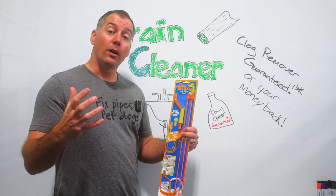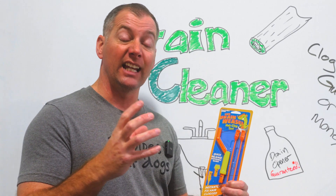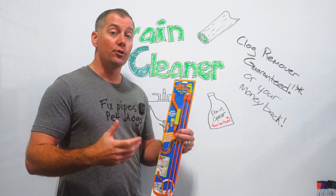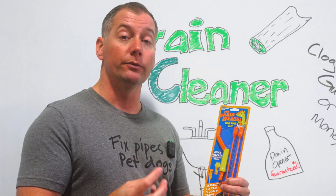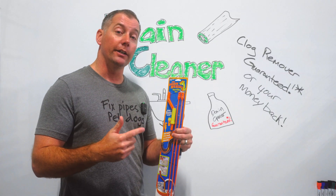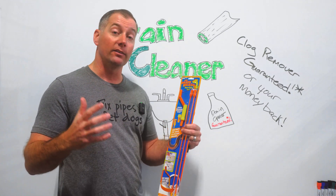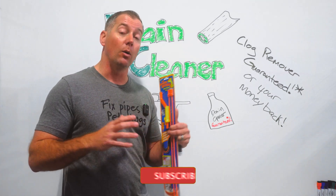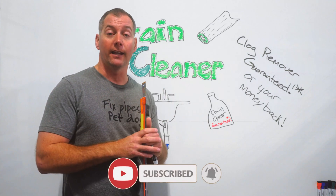Ultimately, that's our thoughts on drain cleaning chemicals — they help maintain a drain line that's getting some gunk in it, but they don't work well for clogged drain lines. Clogged drain lines typically need some kind of manual removal of whatever is causing the blockage. Thanks for tuning in. If you liked what you saw, give this video a thumbs up. We'd love your feedback and comments, and feel free to subscribe to the channel for more plumbing tips and tricks.